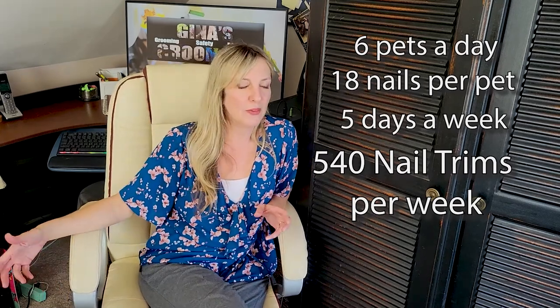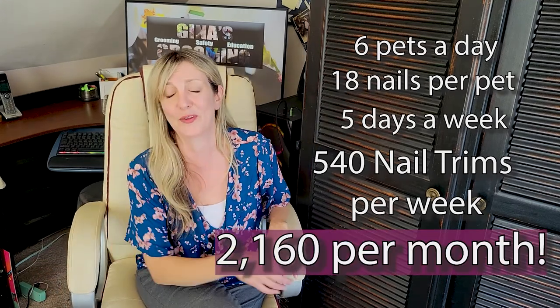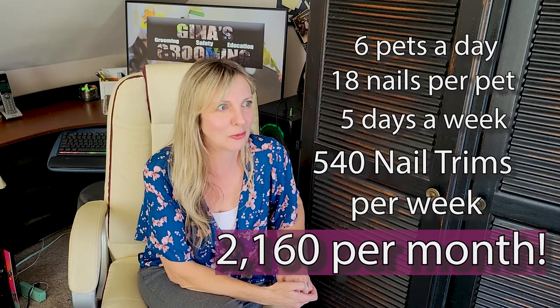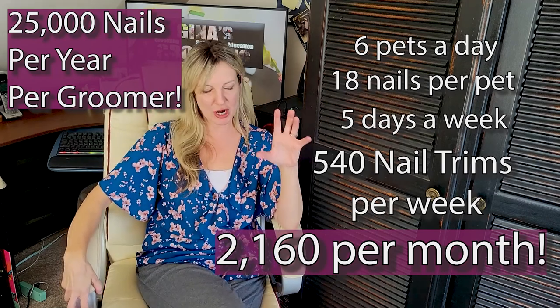Multiply that for the month and we're looking at about 2,100 individual nails per groomer, which equates to something like 25,000 individual nails a year. Taking this sheer number and what we know with statistics — when you increase the number, the chances of something happening increase. So if you're asking a groomer to cut as close as possible to the vein on 25,000 individual nails a year, you are increasing the chances for the groomer to quick that dog. And going back to our first premise, blood and grooming do not mix.